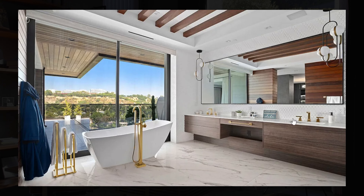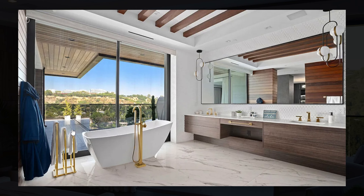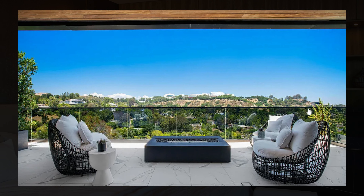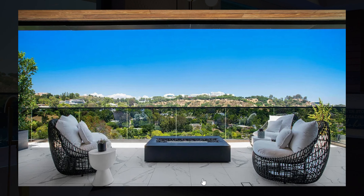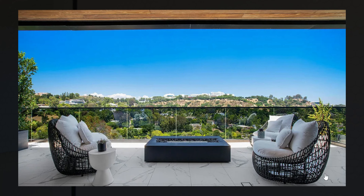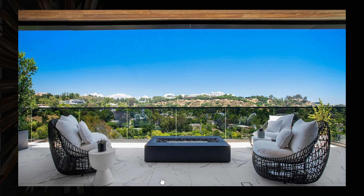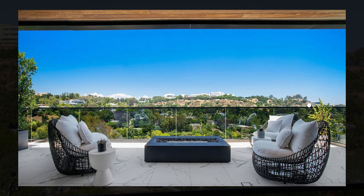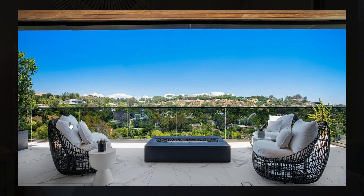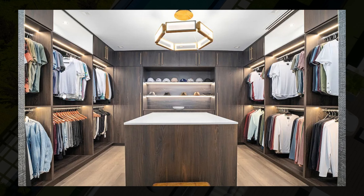The master bathroom features a large shower and a huge bathtub with plenty of marble flooring, dual vanities, and a little makeup table in the middle. There are stunning views out to the canyon and it seems like you can access the balcony from this bathroom. Out on the balcony, they have chosen marble flooring as well, which is quite rare. You also have a fireplace and stunning canyon views.